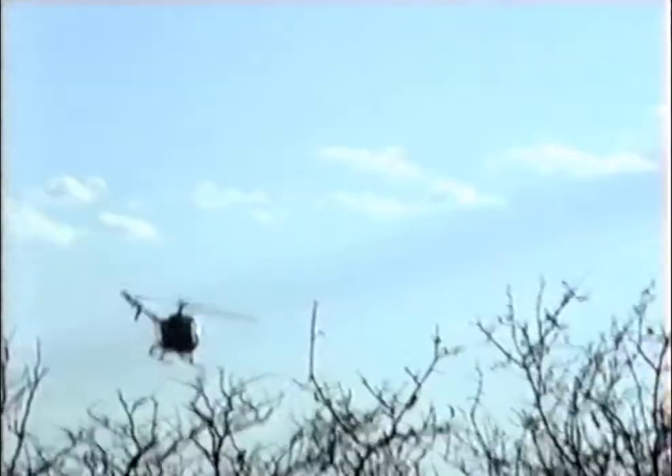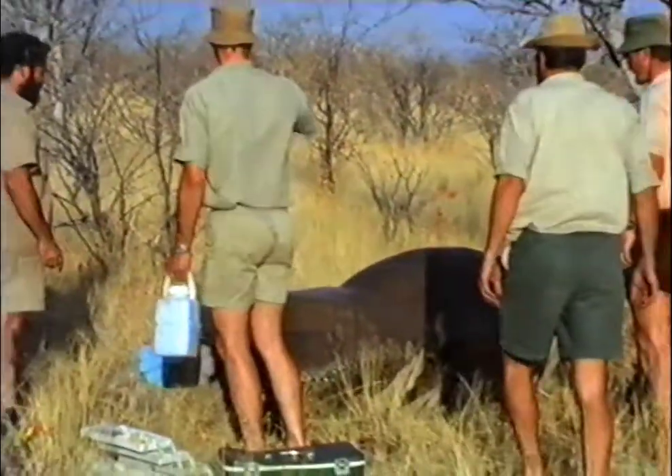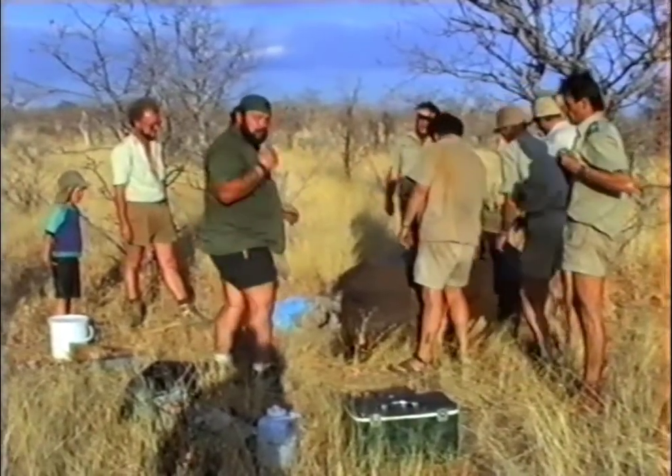These videos were taken from a moving truck. When the rhino is down, the chopper circles. Then the veterinary surgeon and the staff have to rush to get to that place, because you don't want to leave the rhino down in the heat. You have to get to it as quickly as possible, get it in the right position, and start measuring temperature and cooling the animal down.